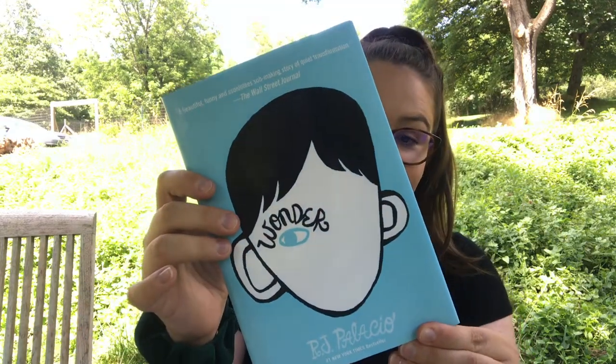Next I have two standalone chapter books that were donated to me off of my wish list. The first one is The Girl Who Drank the Moon by Kelly Barnhill. And then next is Wonder by R.J. Palacio — and I love this book.